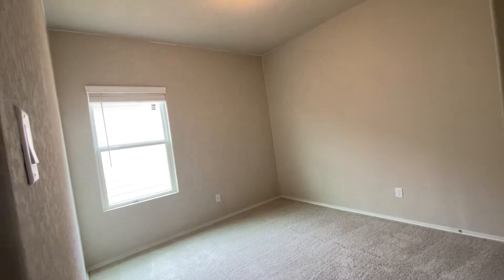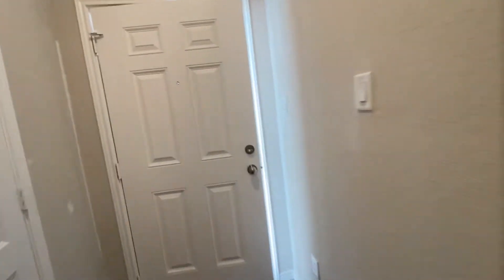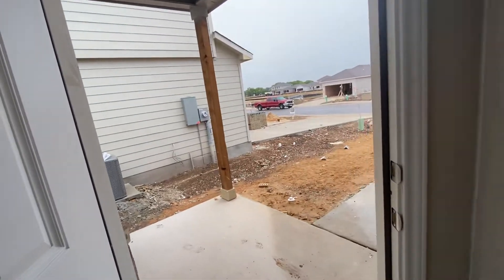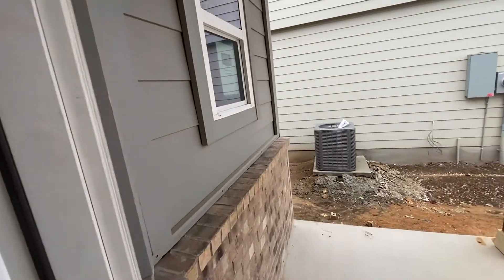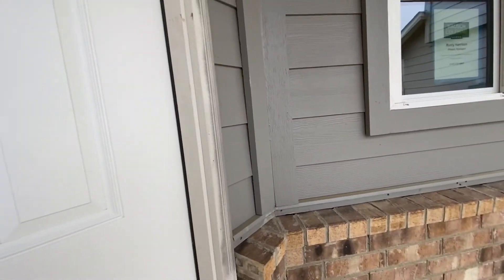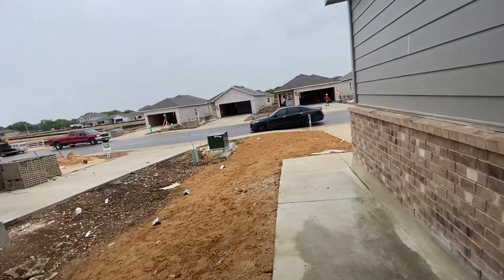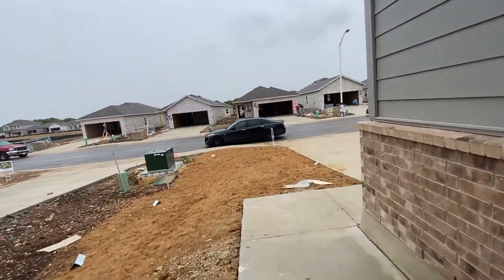This is a brand new home in Spring Valley — that's the name of the community. It's minutes away from the Creekside Shopping Center. If you use their lender, they're giving you $8K towards closing costs. You can use part of that to buy down your rate, and that's with Lend Low.